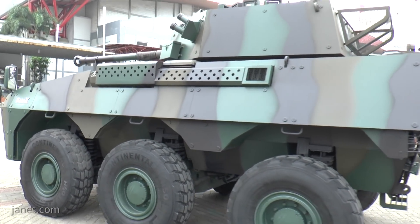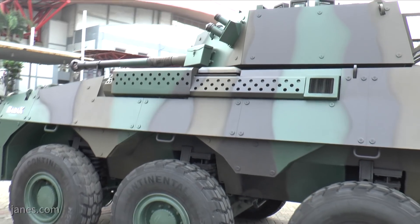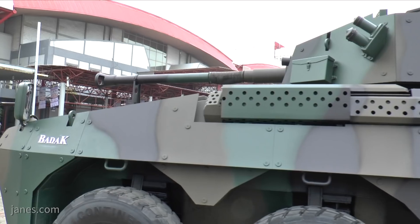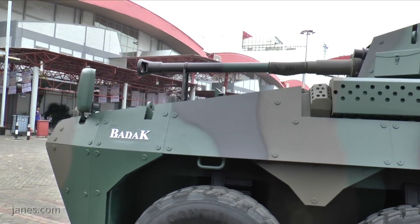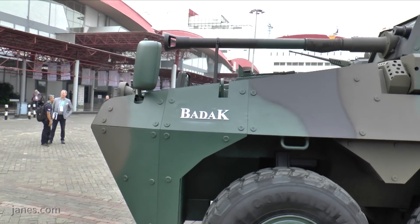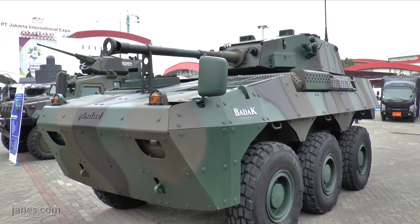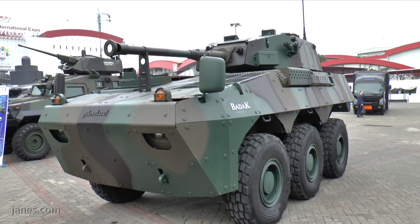This vehicle is complementary to the APC and shares many of its components but has a different layout. The APC has the commander and driver at the front, the engine immediately to the rear, and the troop compartment at the rear. This particular vehicle, as you can see, has the engine at the front and a completely new hull.